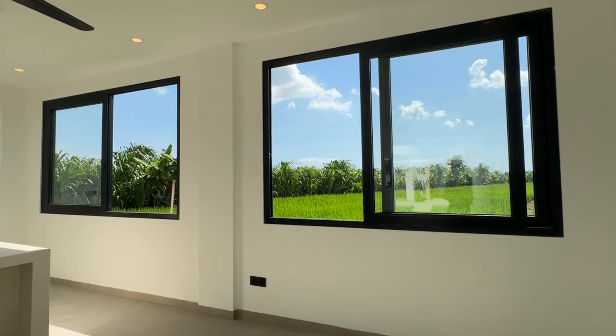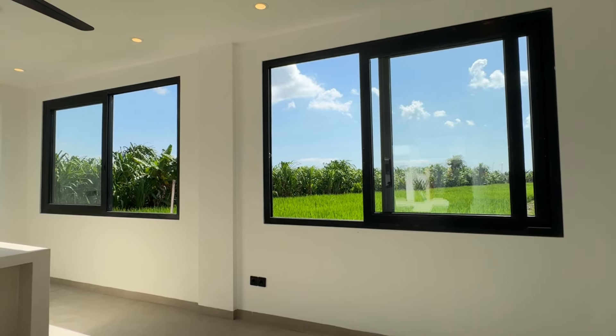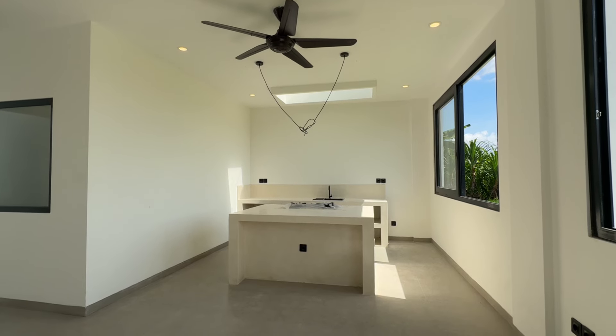Moving inside, you will have this living area. It's not just spacious, but they also have two large windows that capture a beautiful rice field view. The natural light and fresh air that flow through here are just incredible. It feels like you're living in a painting.